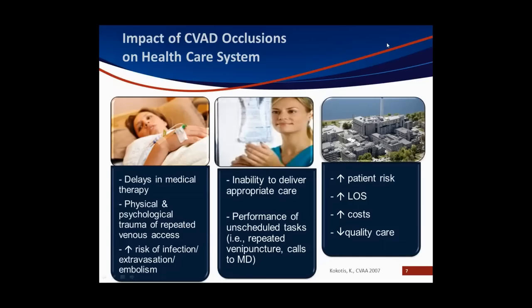We may have to call the licensed prescriber to let them know we can't deliver the medication through that blocked line. We may have to call the hospital to coordinate an appointment to have the line unblocked, call the pharmacy because we can't deliver it the way it was issued, or change to a peripheral vascular access device. We may have to draw blood through the peripheral vein. All of this has an impact on the healthcare system — it can increase the patient's risk, increase their length of stay, impact costs, and ultimately drives down quality care.